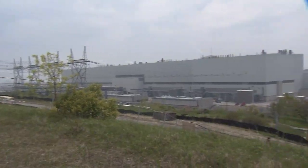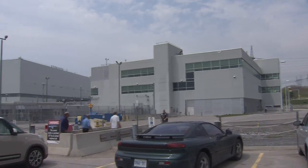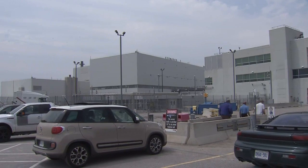Inside Durham's Darlington plant, four nuclear reactors. Workers know exactly what to do in the event of an emergency. But on the outside: were we supposed to know it was a test? That's the question.